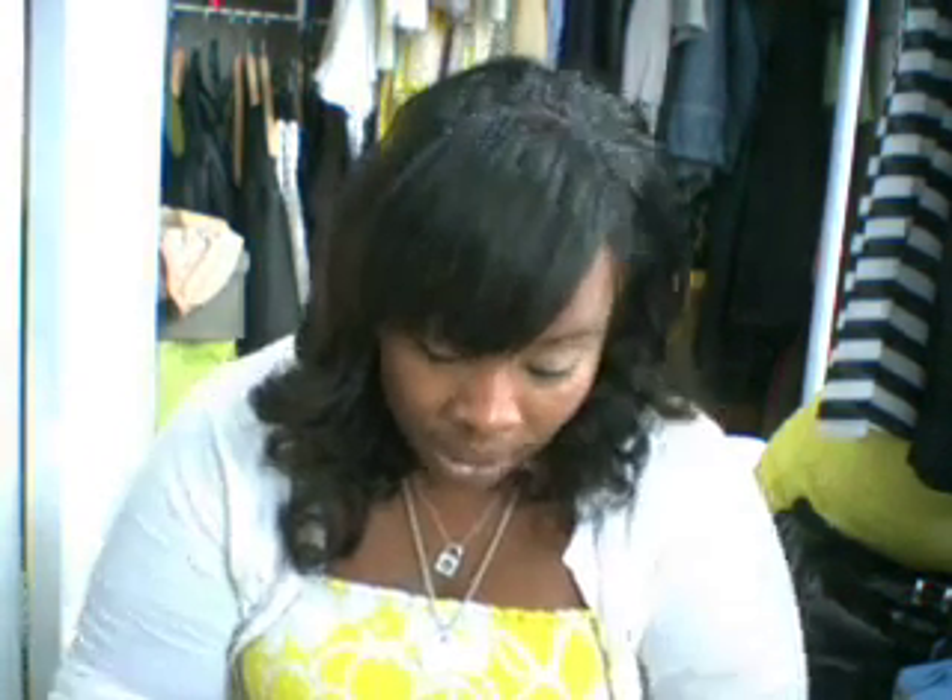Hi guys, this is Vee. I have my first CCO haul and I got some things I picked up from a couple of CCOs in my area. And it was very exciting — I got so excited when I saw the CCOs and the stuff they had in the MAC section. I also have a little bit of MAC product that I picked up over the month, so here we go.